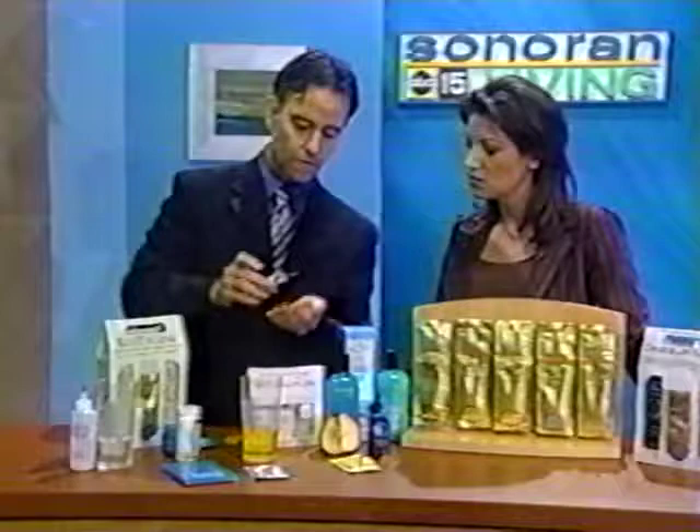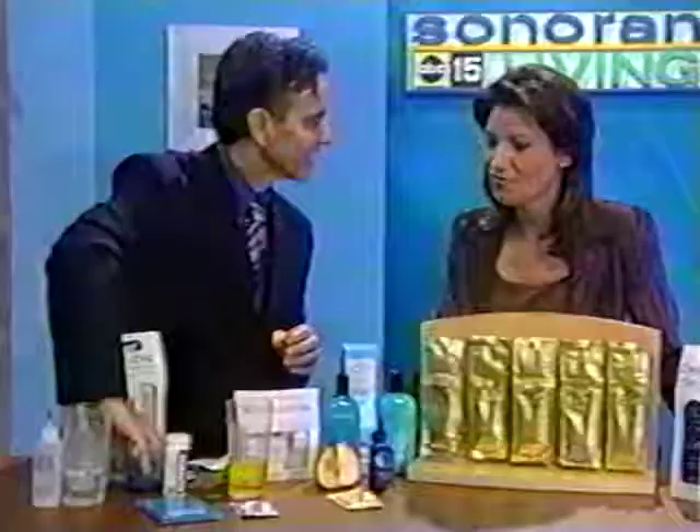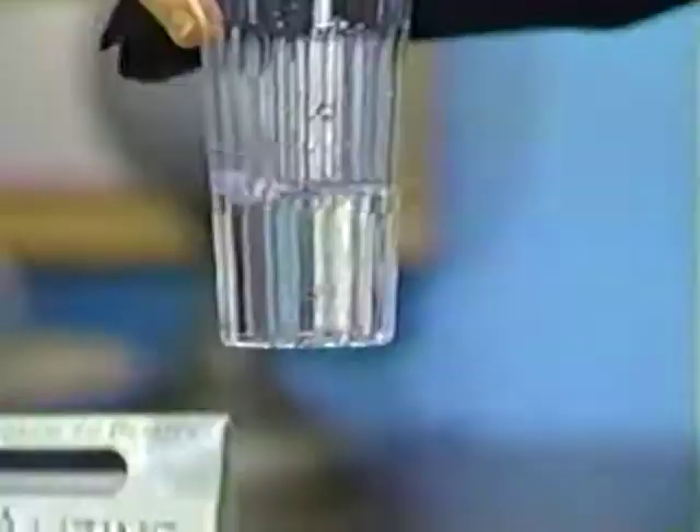I mixed one up right before we started. What's nice about these hair products is they're completely safe and natural. It's a little salty — but there's no salt in it. It actually tastes like old Sweet Tarts! Now watch this — I'm just going to put that in there.